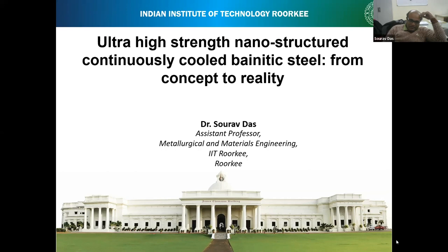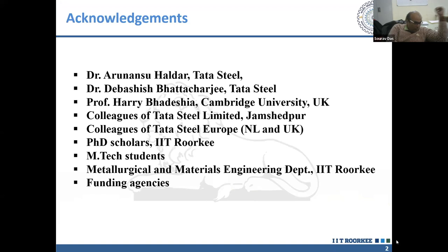Thanks to the organisers of this conference series for providing me an opportunity to showcase this work to the global audience. I express my gratitude to my group members, previous group members, and colleagues of Tata Steel in Jamshedpur, in the Netherlands, and in the UK. I am grateful to my R&D manager, Onan Shohalda, Devashit Bhattachaj, and of course to Harry. Some part of the work is still being continued here at IIT Roorkee, for which I am grateful to my PhD scholars, MTech students, the metallurgical and materials engineering department administration, and to some funding agencies.